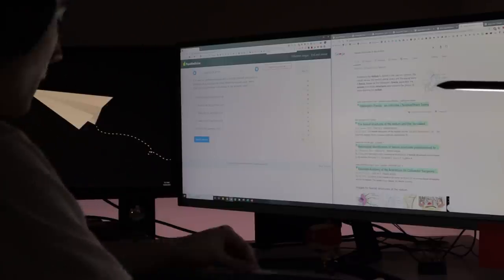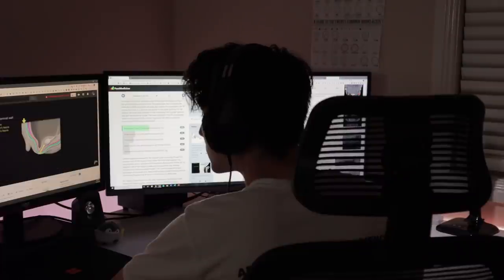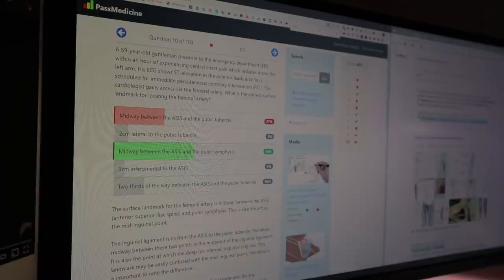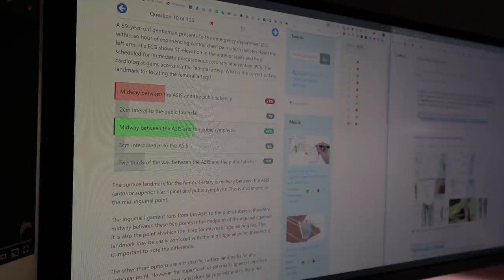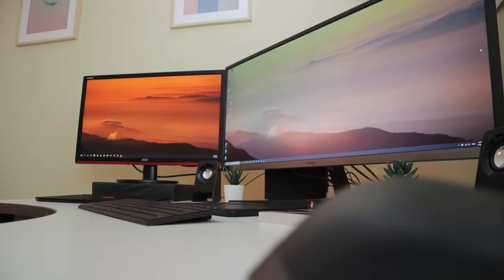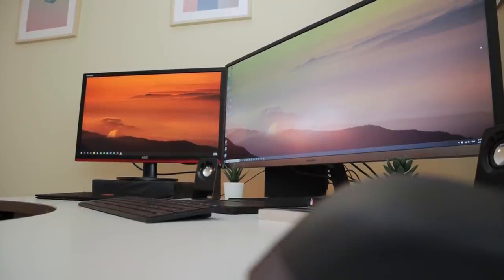I also like to use the 24-inch to keep my Notion tab open with my task tracker or objective list. For assignments and research projects, it's been really useful to have all that information on screen — it saves time from constantly tabbing in and out like you'd have to on a laptop. If there's anything I'd recommend upgrading in your own setup, it would be the monitor, because the screen is what we're looking at for hours upon hours, and you want that experience to be enjoyable and friction-free.